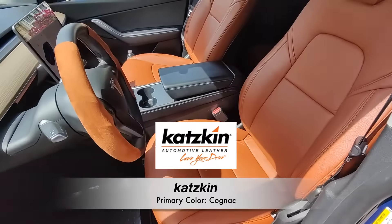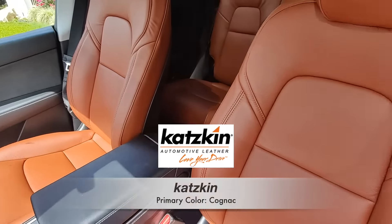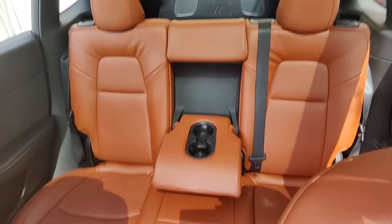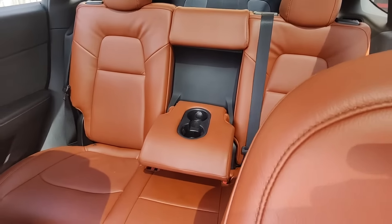Enter Catskin, and with their custom Cognac tailored upholstery, our interiors were simply transformed. The seats look and feel awesome, and the entire Catskin installation was a breeze.